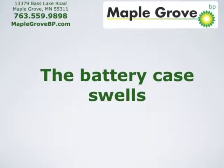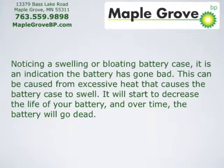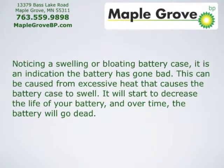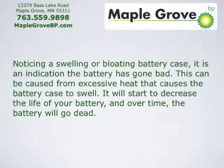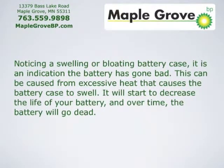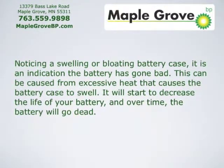The battery case swells. Noticing a swelling or bloating battery case is an indication the battery has gone dead. This can be caused by excessive heat that causes the battery case to swell. It will start to decrease the life of your battery, and over time, the battery will go dead.